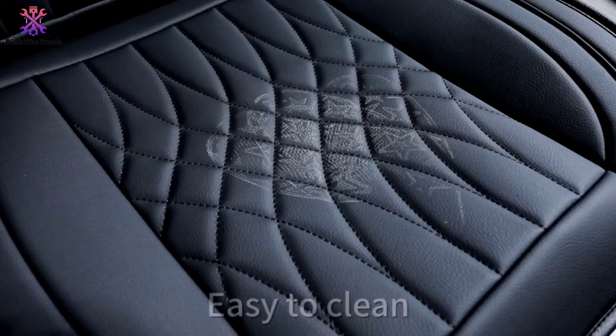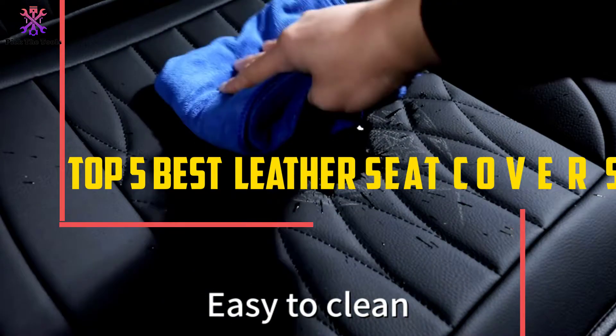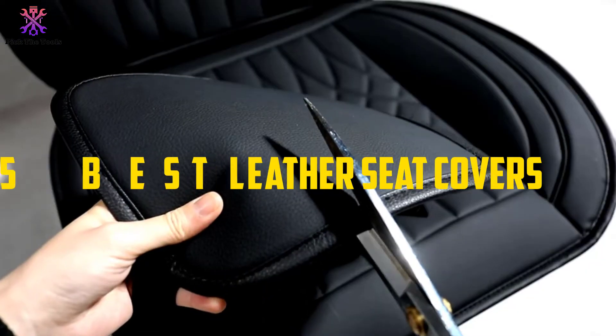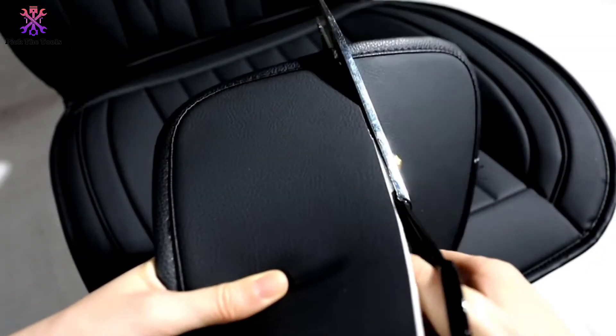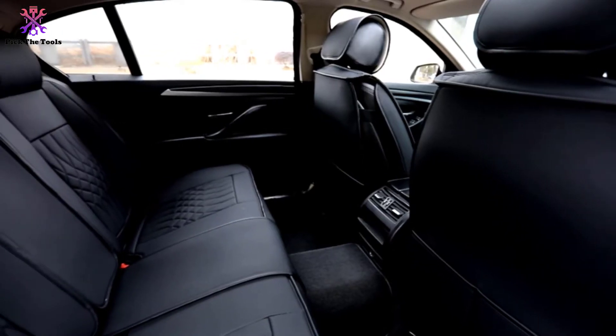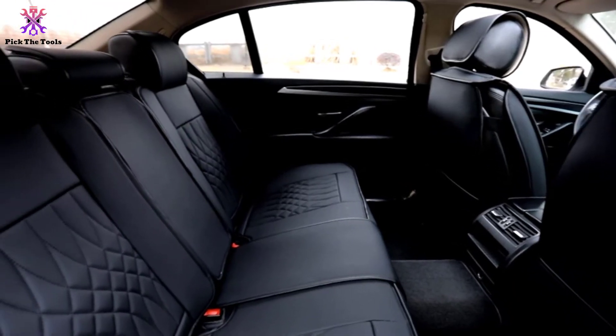Hey guys, in this video we're gonna be checking out the top 5 best leather seat covers that are available on the market for their true quality. I made this list based on my personal opinion and hours of research, and have listed them based on popularity, quality, price, durability, user opinions, and more.